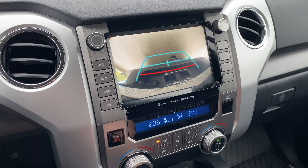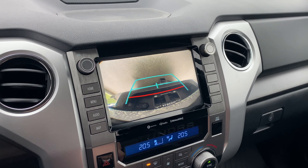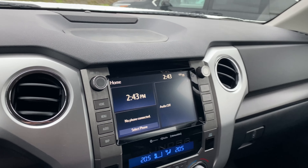Backup camera of course, which is nice. Once the tailgate is up — I did leave it down so it looks a little funky there — but it gives you some guidelines when maneuvering in reverse or hooking up a trailer.